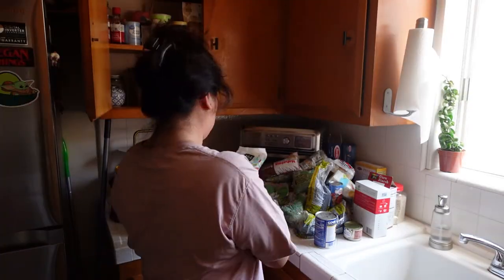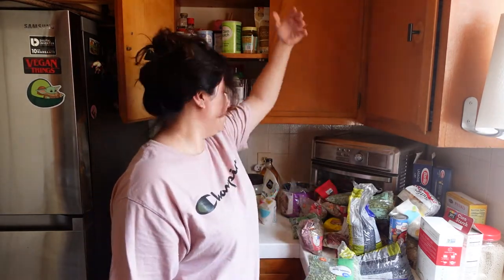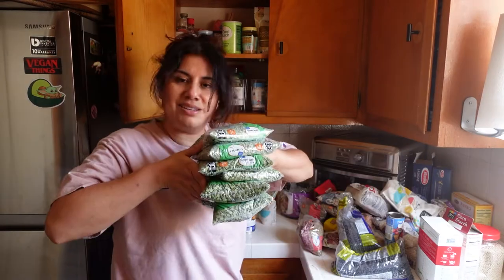I'm going to go through all of these and just chuck everything that's expired. I have so many zip-lock bags — I keep buying them and always say 'where are they?' and they were all up there. One, two, three, four, five, six — six bags!